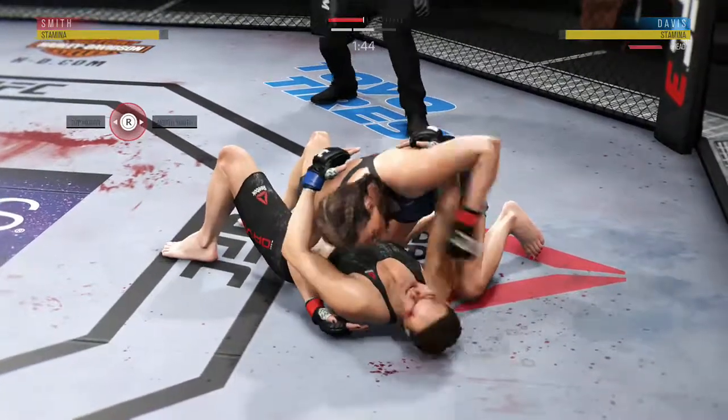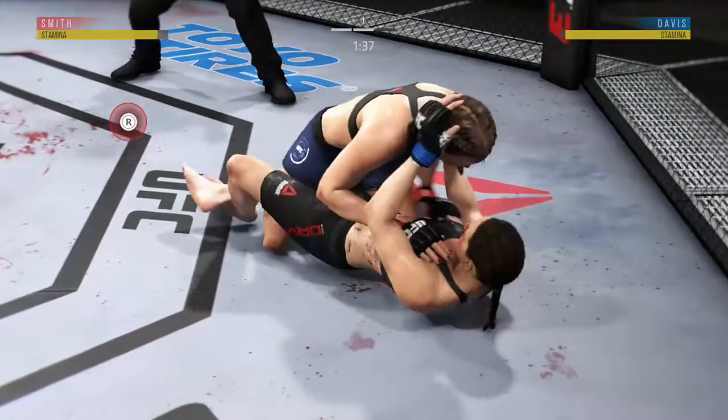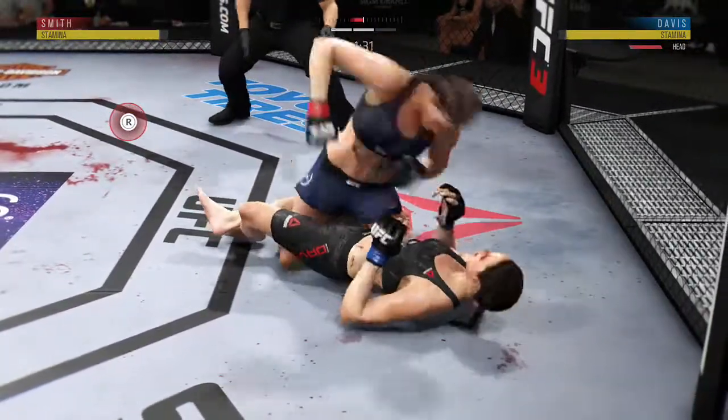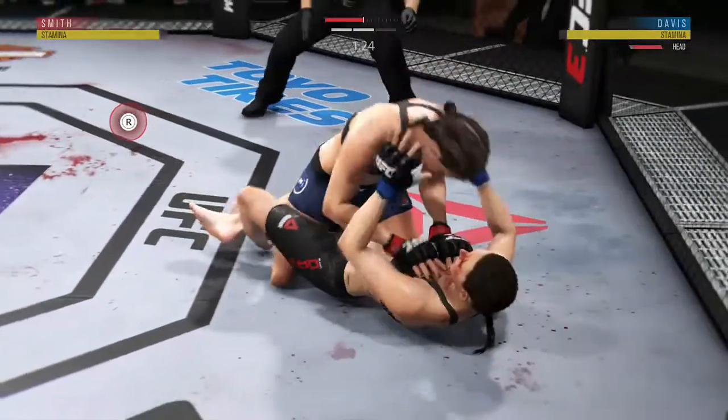Lands a nice left. Her left eye's closing up. Excellent movement and transitions here on the ground, staying busy. Nice punch there by Smith. The ground strikes are starting to pile up.